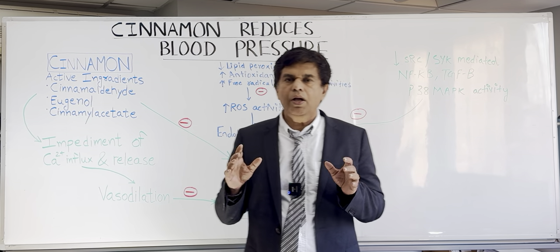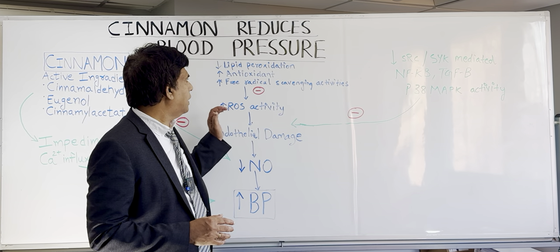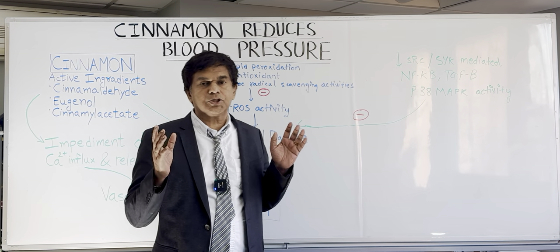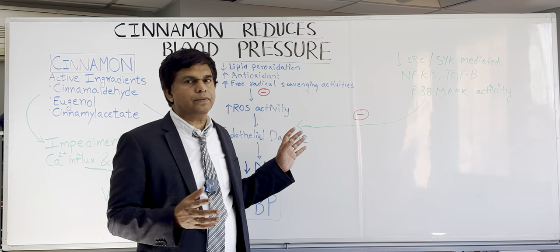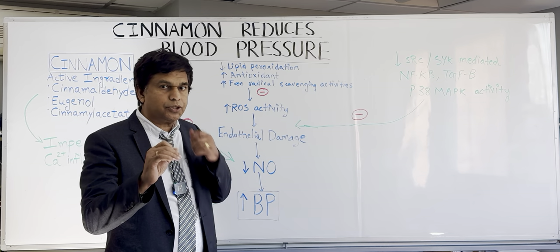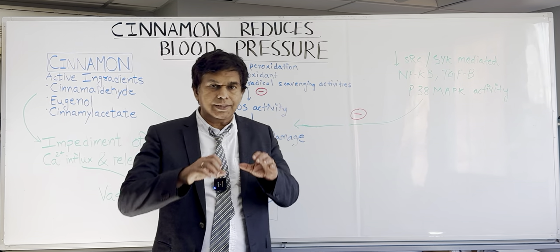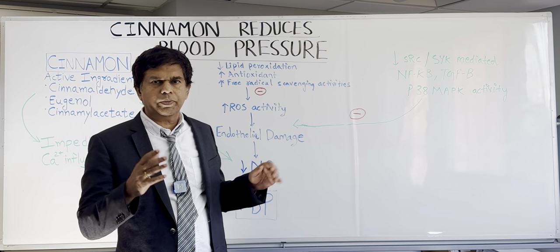Before we get into this, we need to know how we get high blood pressure. Usually there is a lot of inflammation and oxidative reactions — reactive oxygen species, which are free radicals — that are very damaging to tissue. They act on the endothelium, causing damage, which decreases nitric oxide production. When nitric oxide goes down, the blood vessels get constricted and your blood pressure goes up. Nitric oxide is important for the relaxation of blood vessels — that is the main mechanism behind high blood pressure.